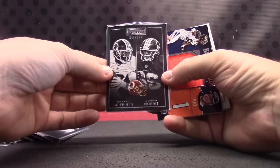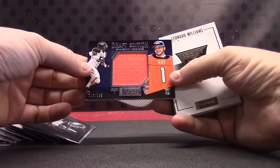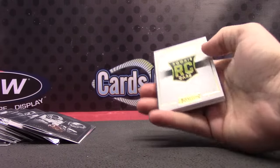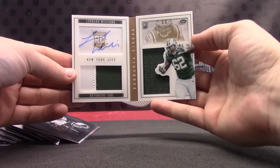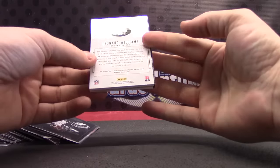299 — Alfred Morris, RG3 jersey card. Shane Ray, Broncos. And Leonard Williams for the Jets, dual patch jersey autograph, numbered to 99.